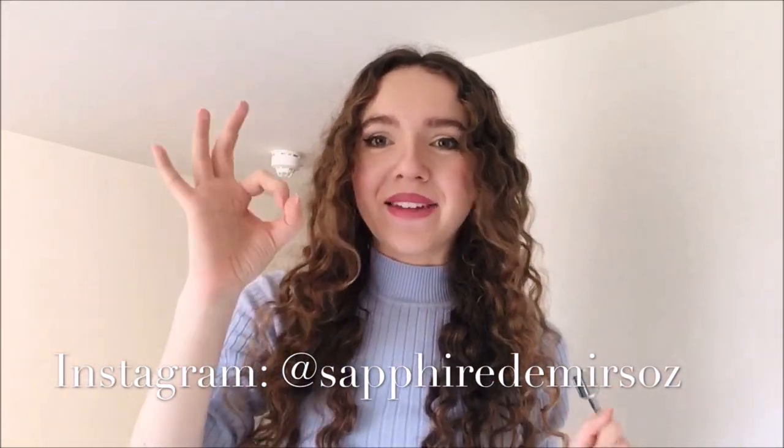Thank you so much for watching this clothes recommendation video, I hope you really enjoyed it. If you did, please feel free to give it a thumbs up and subscribe down below if you haven't already. I'll also link my social media down below — I put loads of things on my Instagram stories and have those little highlight bubbles where you can watch back things I've done, so please check me out on there as well.